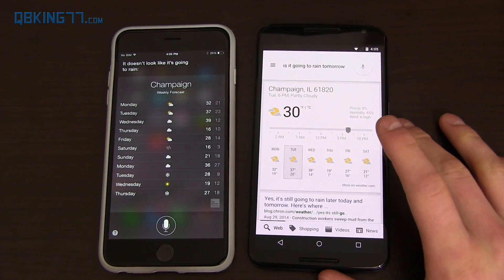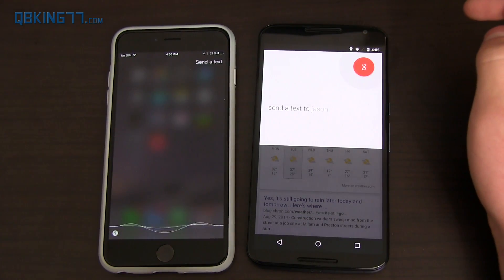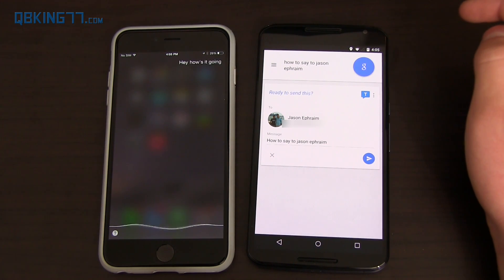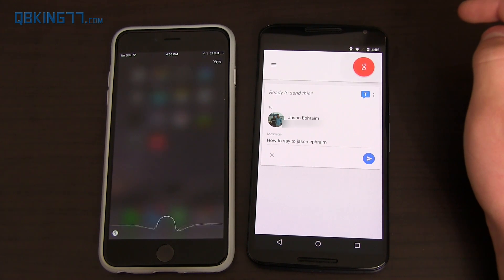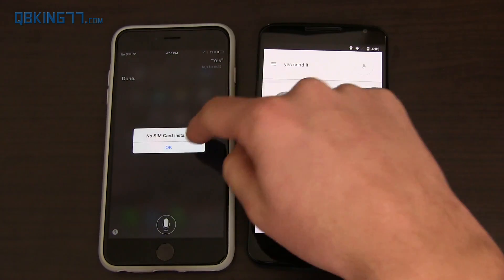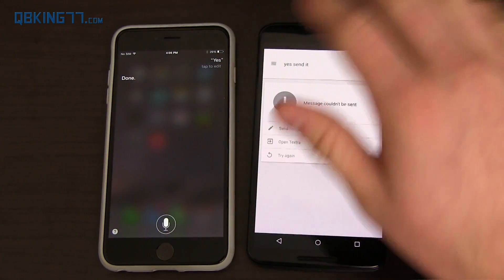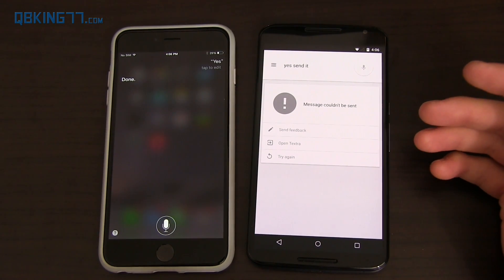'Send a text to Jason Ephraim.' Siri asked 'What's the message?' Google Now asked 'What do you want to say to Jason Ephraim?' I said 'Hey, how's it going?' Both asked for confirmation before sending. Neither could actually send because there's no SIM card installed. Google Now was a little quicker because it caught some of what Siri was saying in the message. Both do very similar things.